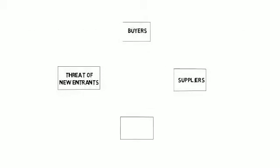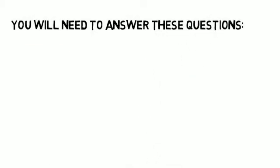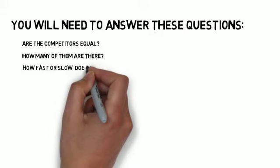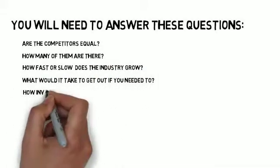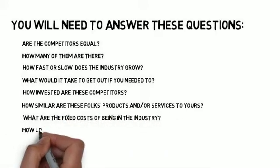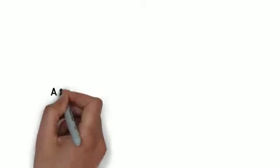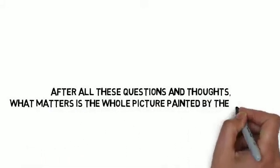The last force is the one in the middle — all the other forces play into it: competitive rivalry. You will need to answer these questions: Are the competitors equal? How many of them are there? How fast or slow does the industry grow? What would it take to get out if you needed to? How invested are these competitors? How similar are their products or services to yours? What are the fixed costs of being in the industry? How long will the product or service last if it can't sell fast enough? What matters is the whole picture painted by the answers, not just one answer.